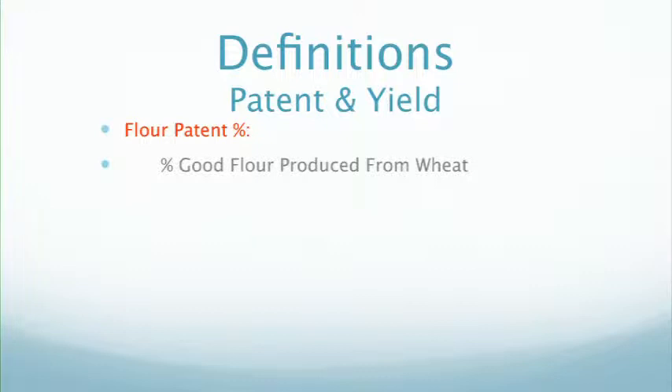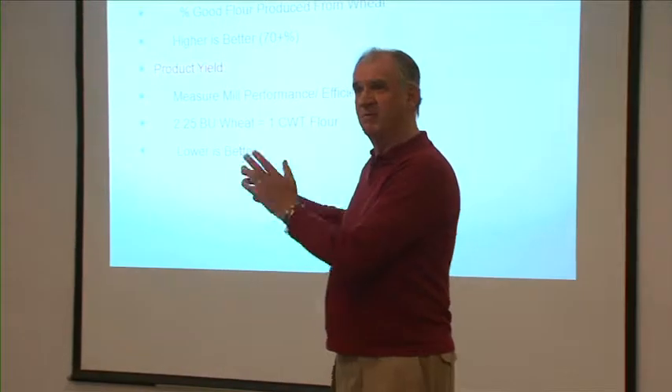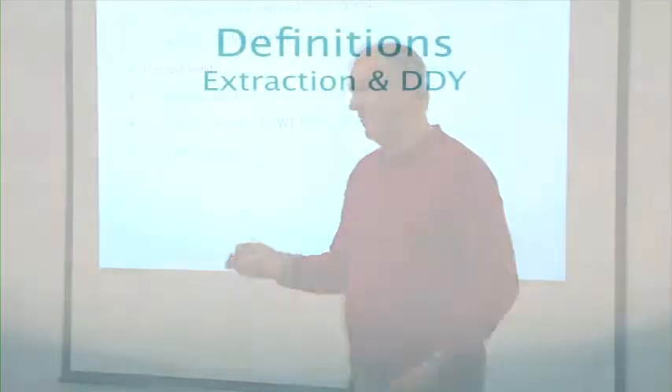Definitions: the percent of good flour produced from the wheat is the flour patent percent. We're looking for a high percent flour — higher the better, 70%. We really like 70 on a commercial mill. The product yield is the measure of wheat going to the mill — for example, 2.25 bushels gives 100 pounds of flour. About 120 pounds of wheat gives us 100 pounds of flour, with 20 more pounds of brans, shorts, and feed to deal with.